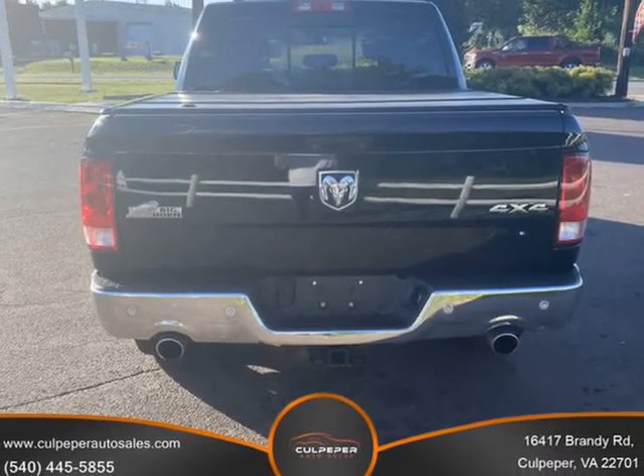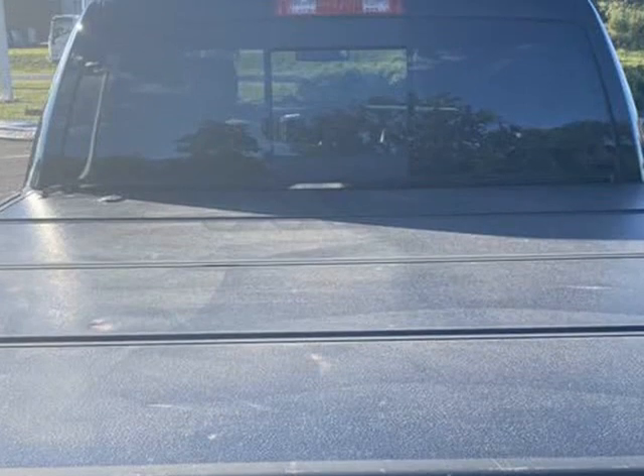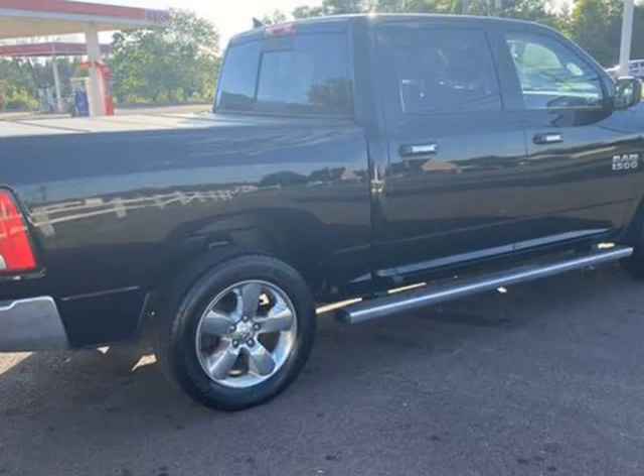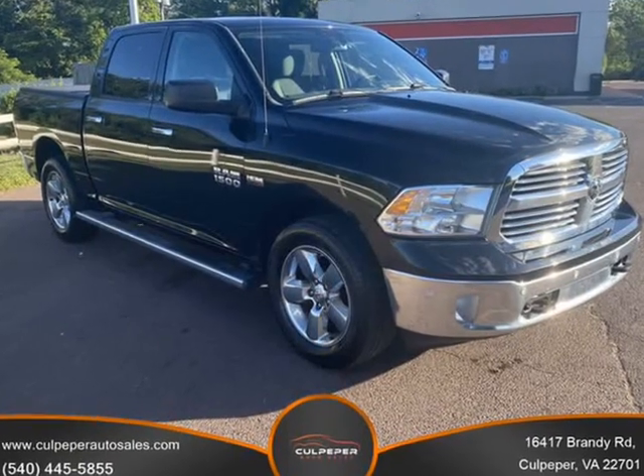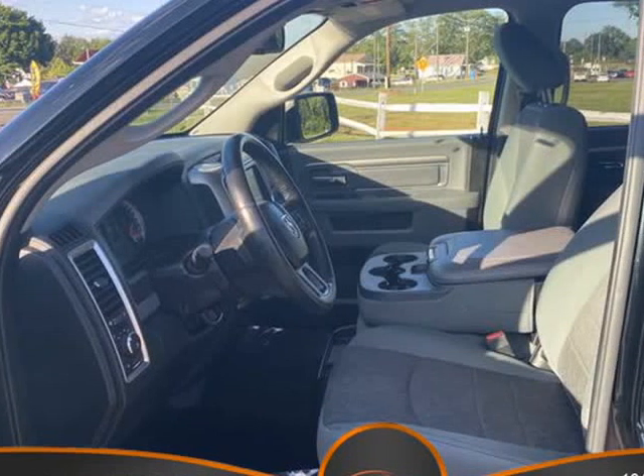All our vehicles undergo a mechanical checkup from our trusted and certified mechanics and have passed a VA state inspection. All our vehicles have clean title and undergo a professional detailing. For additional vehicle related information, visit us at CulpeperAutoSales.v12soft.com.